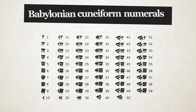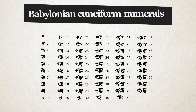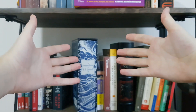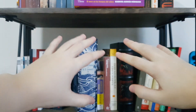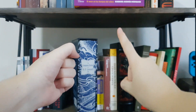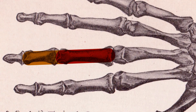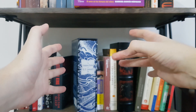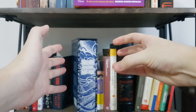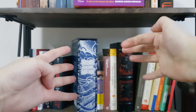Babylonian cuneiform numerals are one of the first numeral systems on record. But it was not base 10 like the one we're familiar with — it was base 60. Here's the genius part of what is believed to have happened: if you look at your hand, each finger is divided into three different bones. So if you use your thumb as a pointer and start counting them, eventually you'll get to 12. Use your second hand to keep track, and you'll be able to count up to 60 with just your hands and a little math.